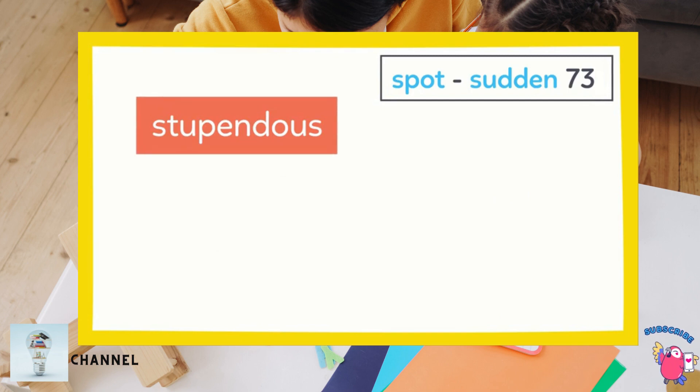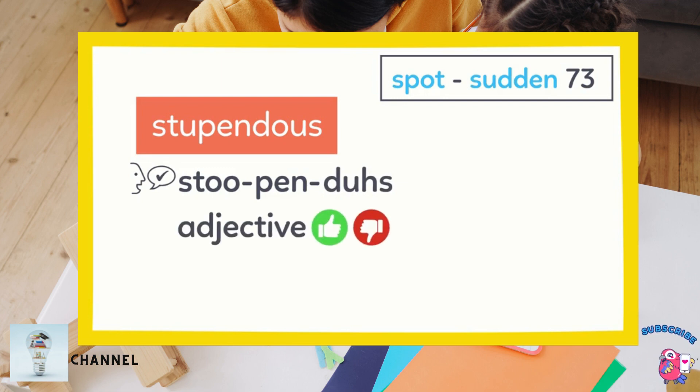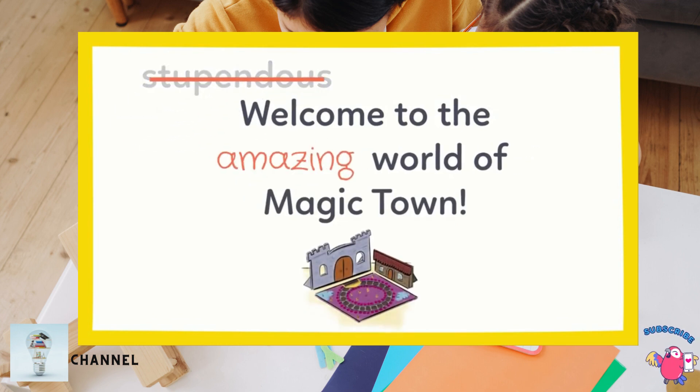Right after the word is how to say or pronounce it: stu-pen-dus. Next comes the part of speech — stupendous is an adjective, or a word that describes a noun. And here's the definition: amazing or marvelous. So stupendous means amazing. Welcome to the amazing world of Magic Town — that's so much easier to understand. Let's keep reading.